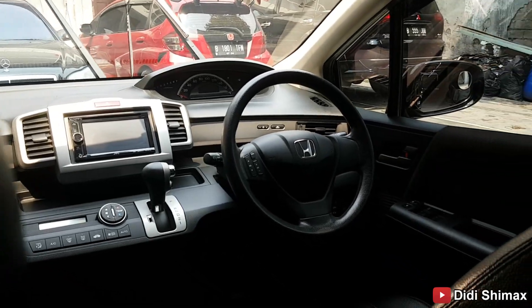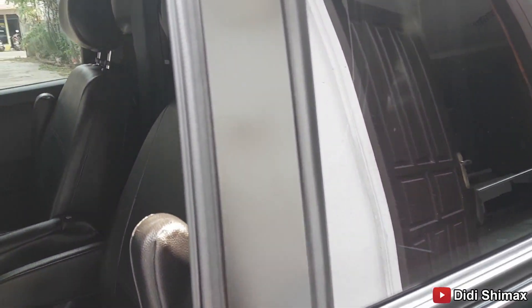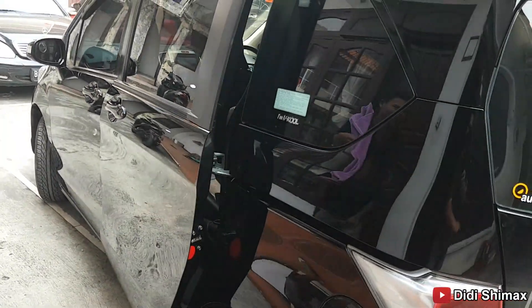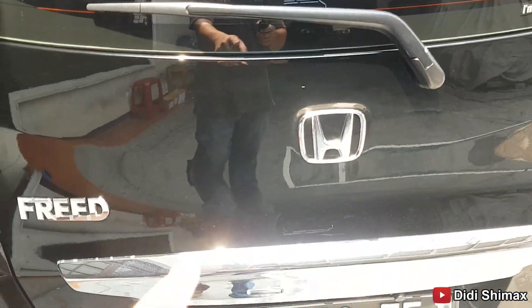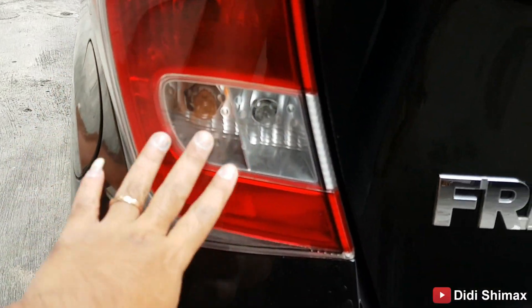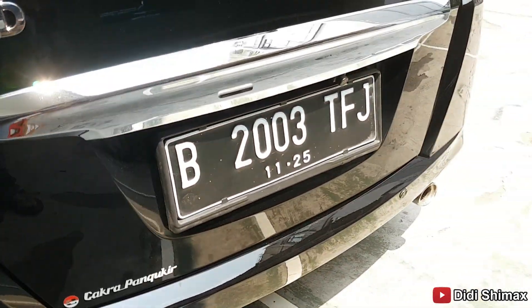We'll check the odometer in a moment. Now we close the door — still automatic. Let's start the engine. Here at the rear there's already a defogger, antenna, and wiper. The lights are still all halogen but smooth, no scratches. There's a reverse light, turn signal, and a backup camera already installed.